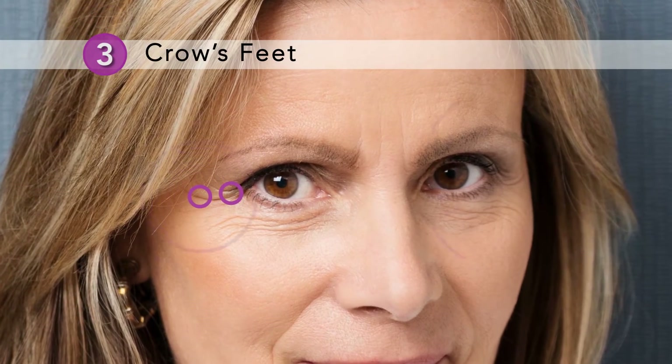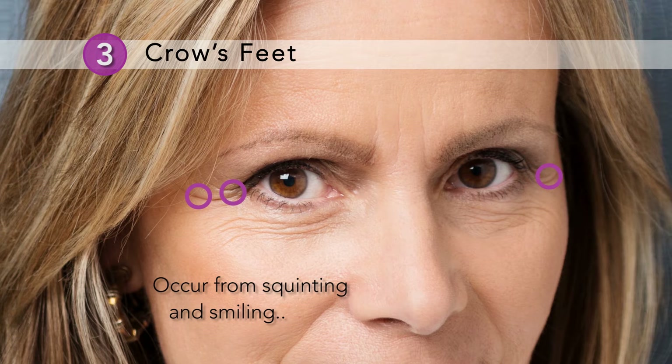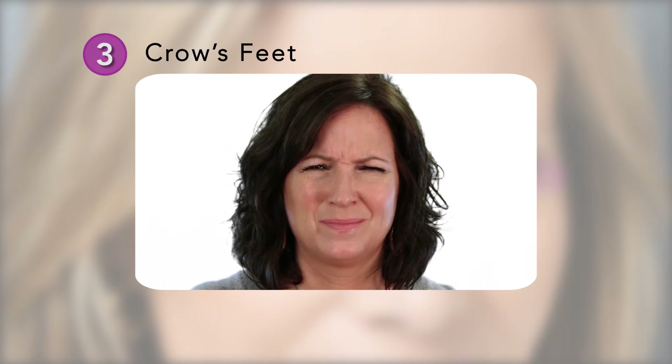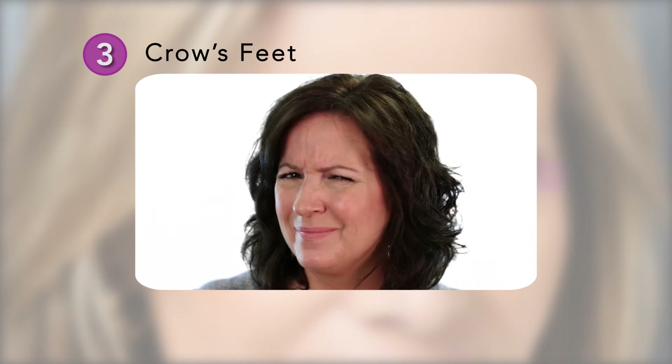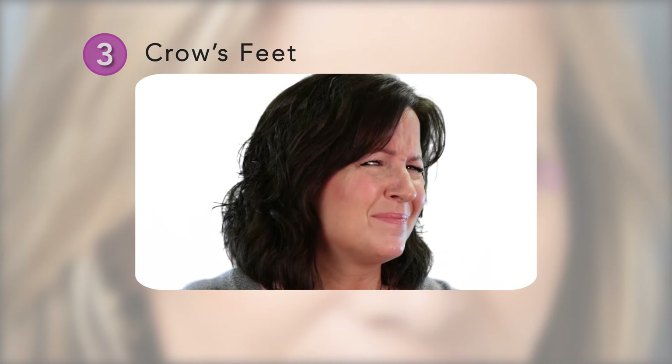Point three. Wrinkles at the corner of the eyes are called crow's feet. These occur from both squinting and smiling. These wrinkles deepen and increase in severity as we age. Look at yourself in the mirror, smile, and take a look at your crow's feet. Are these lines more noticeable and deeper than before?